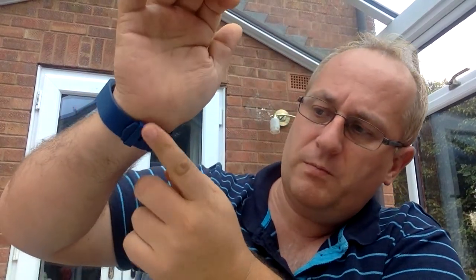Any downside? Getting used to the strap — but that's because I haven't worn a watch for two years. When I'm on a computer keyboard it's constantly rubbing, but that's no fault of the unit. That's just me not being used to wearing a watch. But beyond that, yeah, it's good.